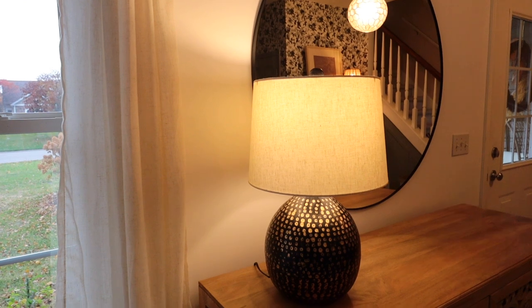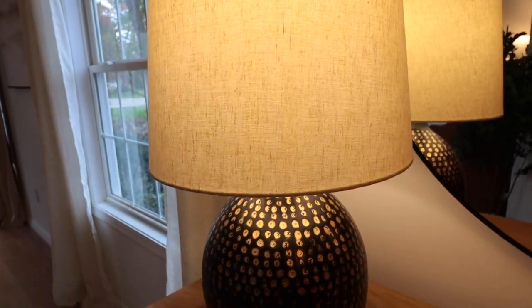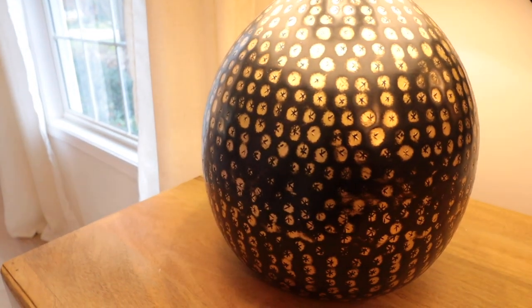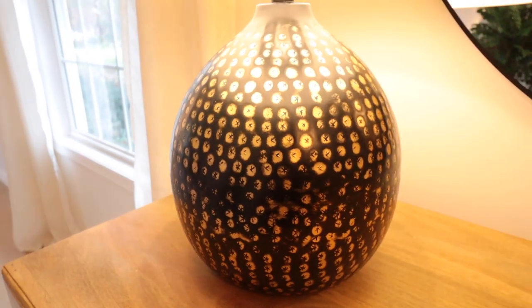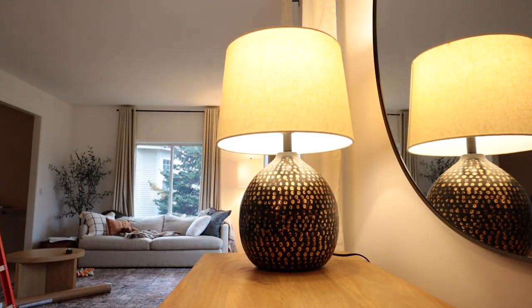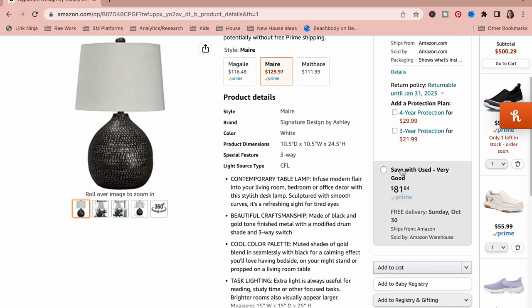I recently got this black and gold lamp and it is so gorgeous. It's a beautiful contemporary design. I really think it would go with any design style and it's really large at 25 inches high. They do have two other variations as well, and I saved $50 by buying the used lamp on the side of Amazon. The one I got was in very good condition and I haven't seen anything wrong with it. It works great and I love it in my front entry.